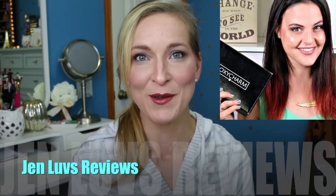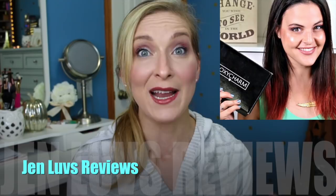Today's video is actually in collaboration with my beautiful, gorgeous, sweet friend Jen from Jen Loves Reviews. If you've never checked out her channel before, I totally recommend that you go check it out. She posts like nine videos a week — that seems so impossible, it's crazy that she is able to get that much content out.